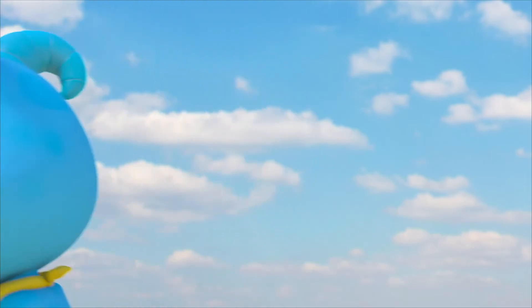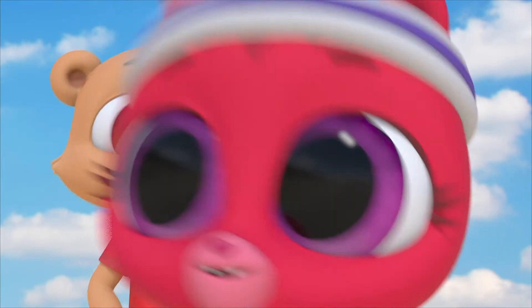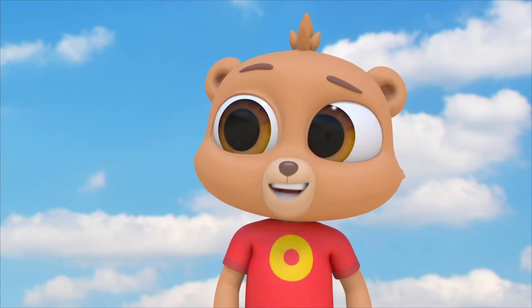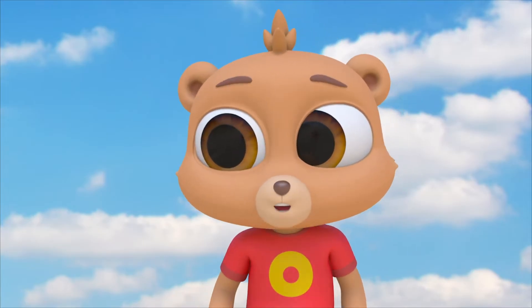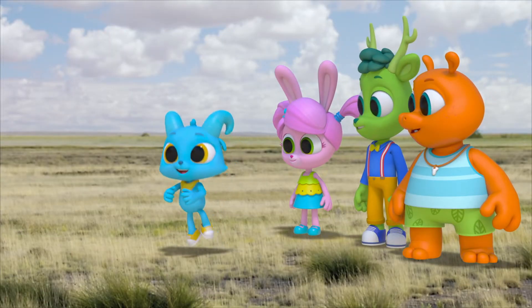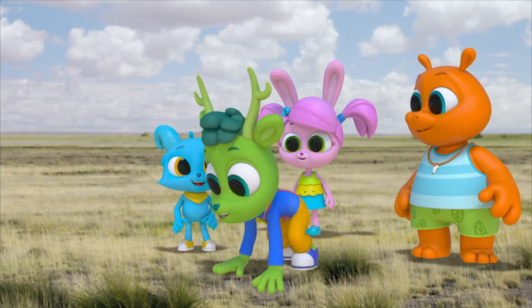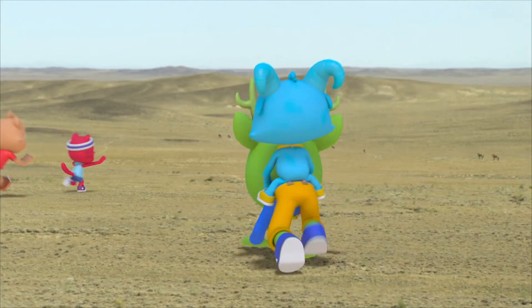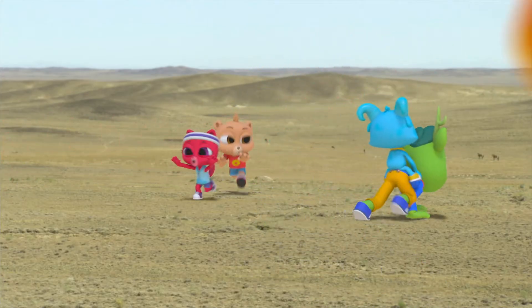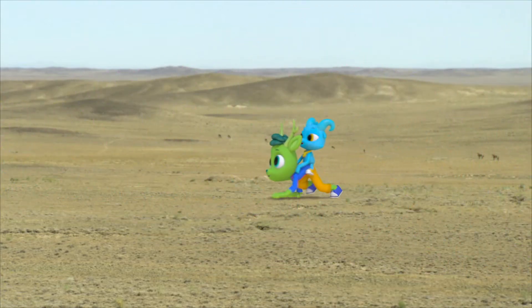No giddy up! But that doesn't mean we can't run around ourselves! This steppe makes a perfect place to ride wild, whether you're a horse or a Polo! Nay! Hey Nash, horsey ride? Giddy up! Nay!